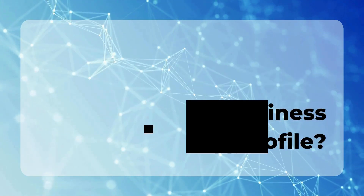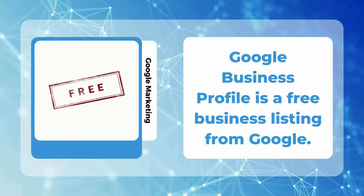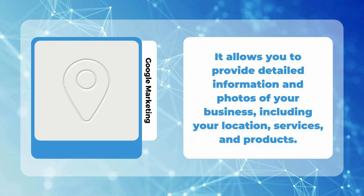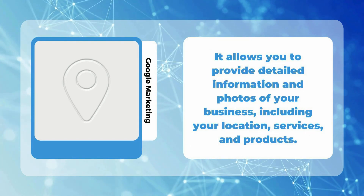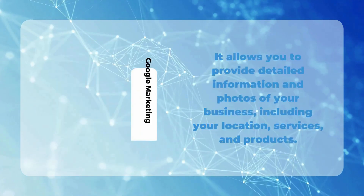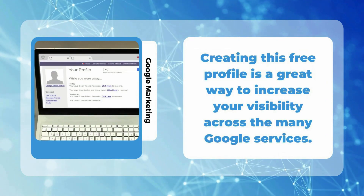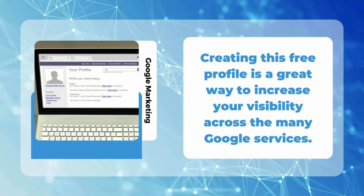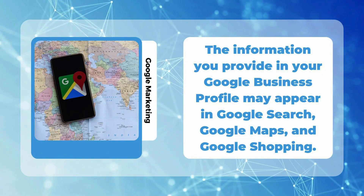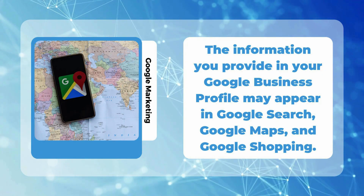What is Google Business Profile? Google Business Profile is a free business listing from Google. It allows you to provide detailed information and photos of your business, including your location, services, and products. Creating this free profile is a great way to increase your visibility across the many Google services. The information you provide in your Google Business Profile may appear in Google Search, Google Maps, and Google Shopping.